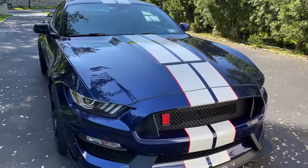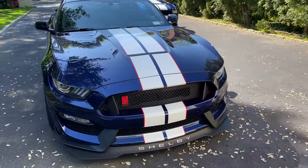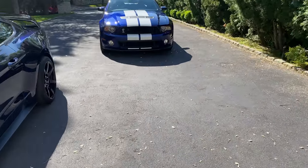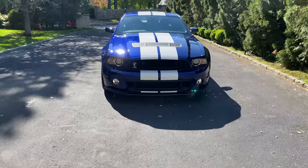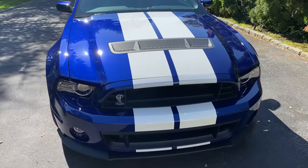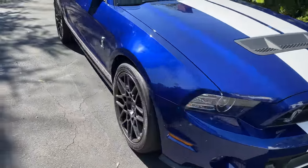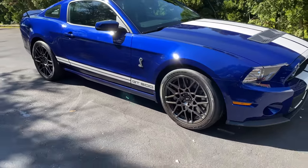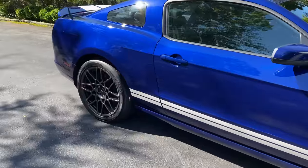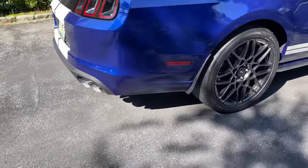Hey, good morning guys, Auto Fanatic here. Today we're going to be doing a Shelby video, but we're not going to be doing a video on my GT350R — we're going to be doing a video on the 2014 GT500. Specifically, I'm going to show you guys a lot of differences between this car and the 350R. This is a 2014 Shelby GT500, and this one has the Track Pack. This car is one of the cleanest you're going to find on the market.